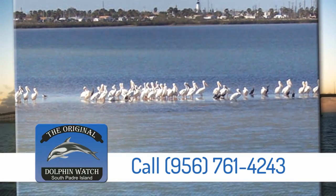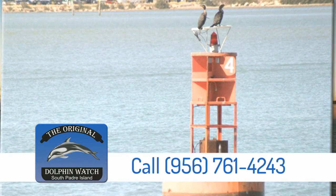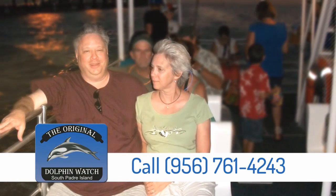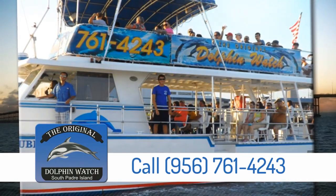This covers it all: local history, international ships, oil platforms, dolphins, and the busiest port in South Texas. The Port of Brownsville Tours aboard the Double Sunshine at American Diving's original Dolphin Watch on South Padre Island.